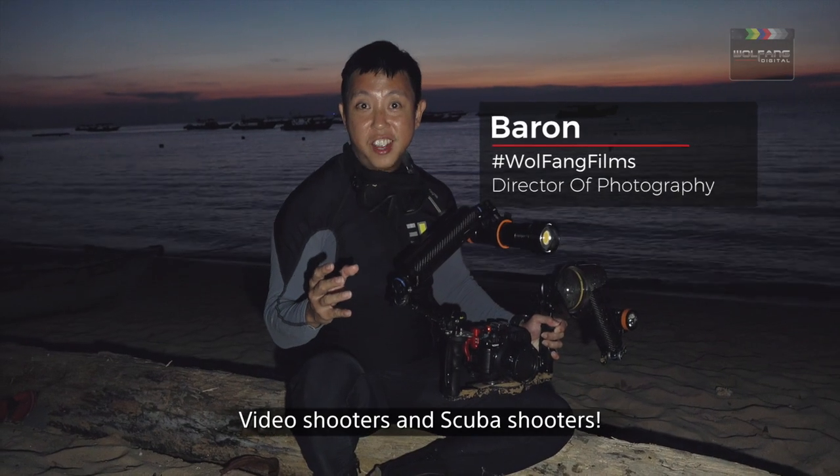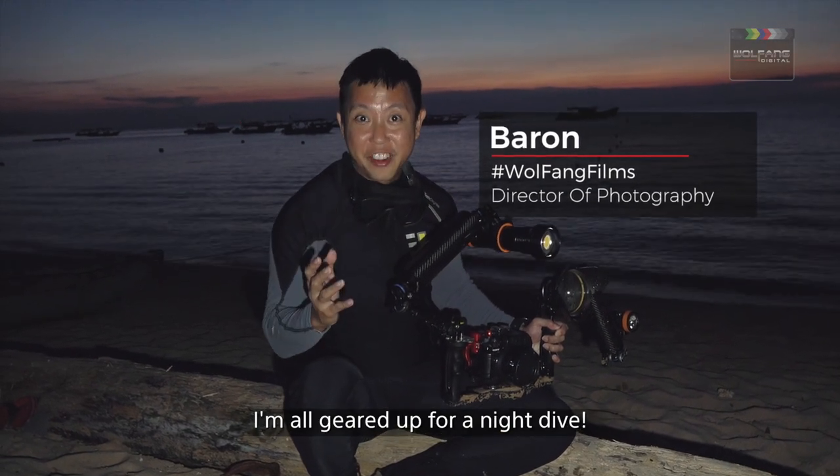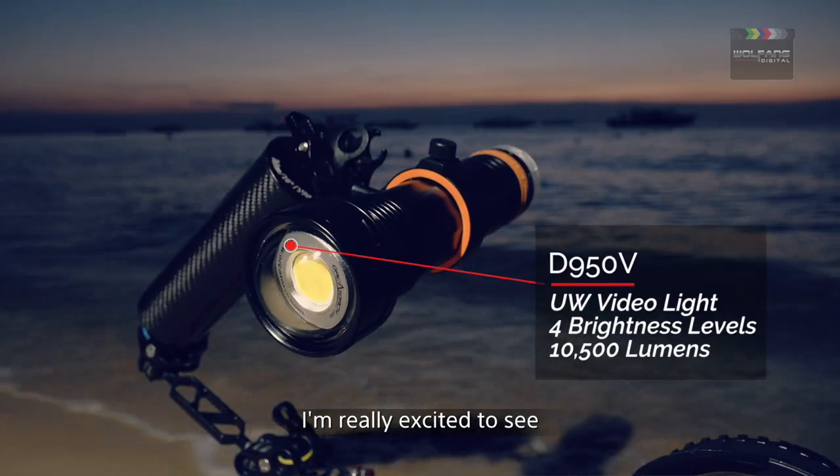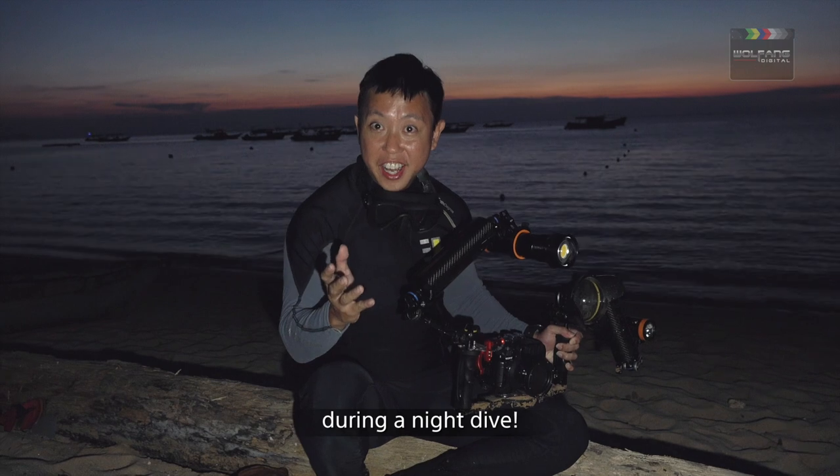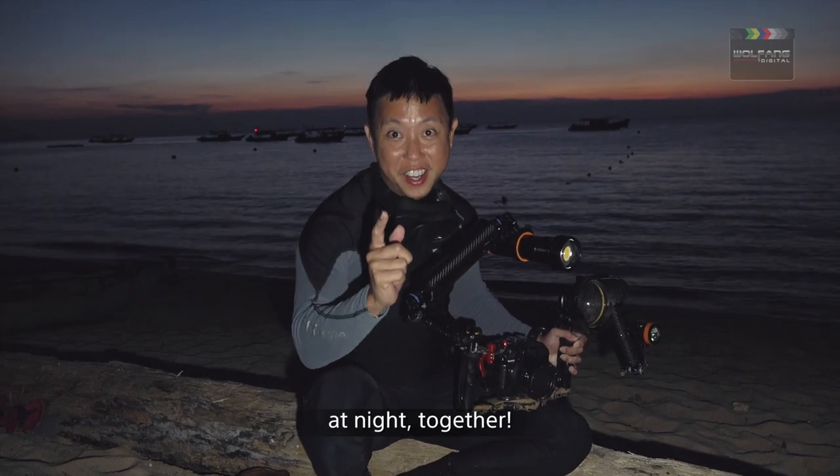For video shooters and scuba shooters, I'm all geared up for a night dive. I'm really excited to see how the OrcaTorch D950V performs during a night dive. Let's explore the blue wonderland at night together.